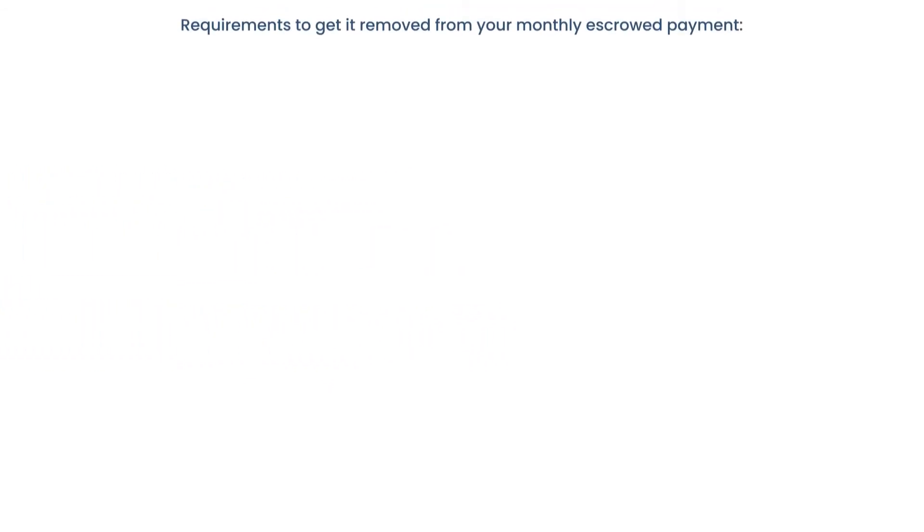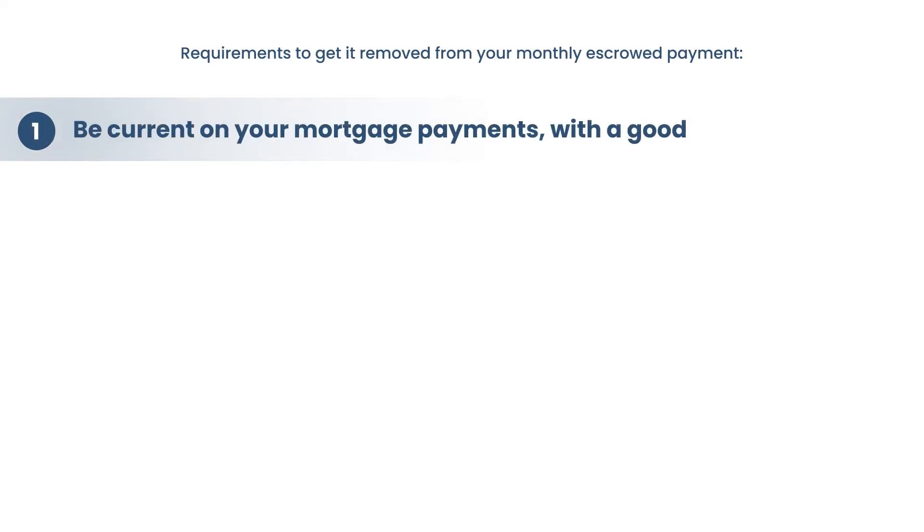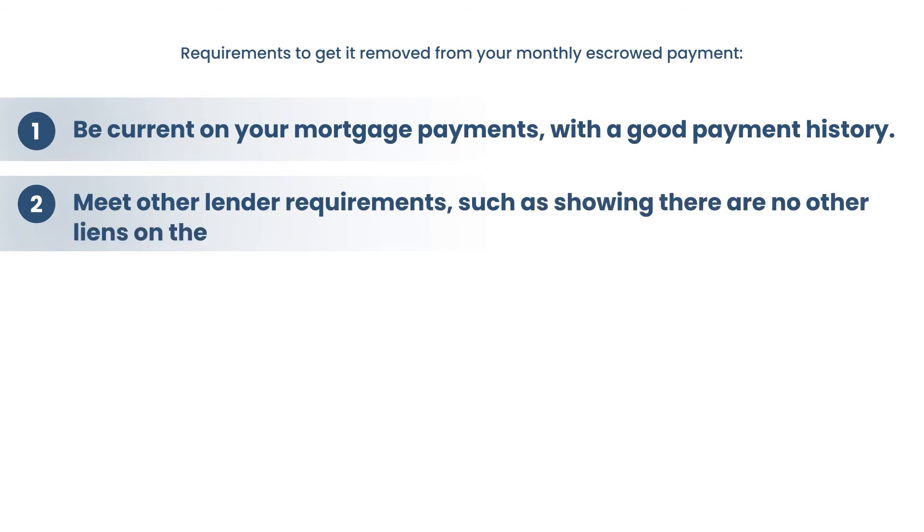So if you've got conventional PMI, here are typically the requirements to get it removed from your monthly escrowed payment. One: be current on your mortgage payments with good payment history — usually about 12 months of good payment history. Two: meet the lender's other requirements, such as showing that there are no other liens on the home. If you've not been paying your HOA payment or whatever it might be, get that handled. Don't show any liens — why would they remove PMI if you look high risk because someone else could foreclose with another lien?